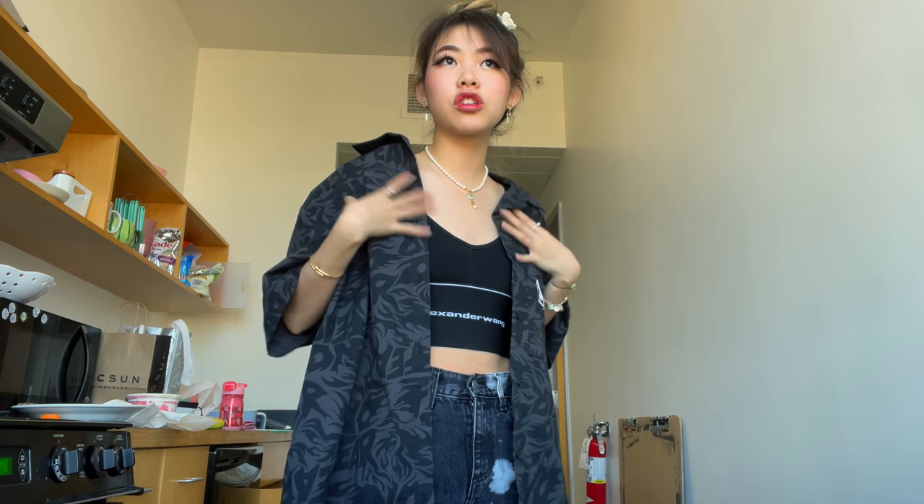Fit check! My kitchen is so messy, I don't want to talk about it. But this top I got — this shirt is from H&M, it was like $10 because it was in the sales section. Jeans are from Carmar Denim and this is from Alexander Wong.